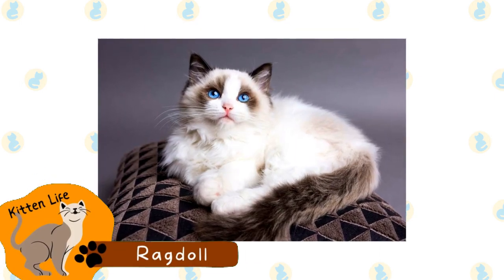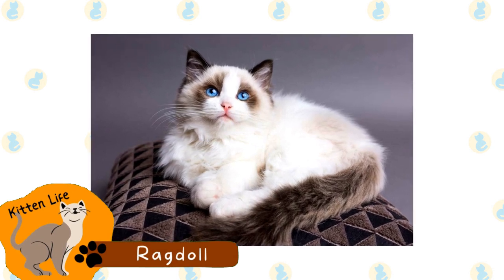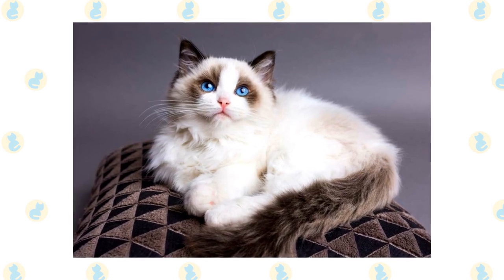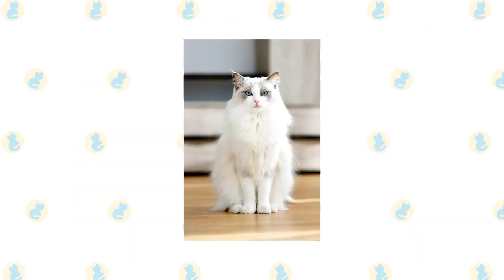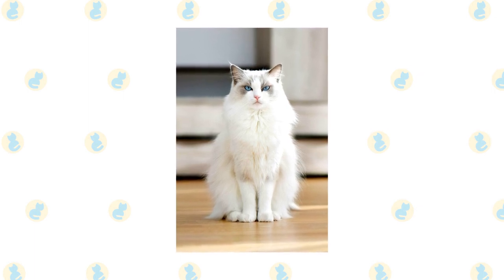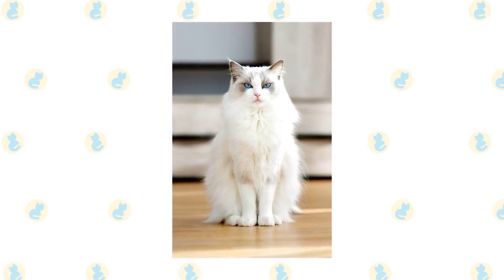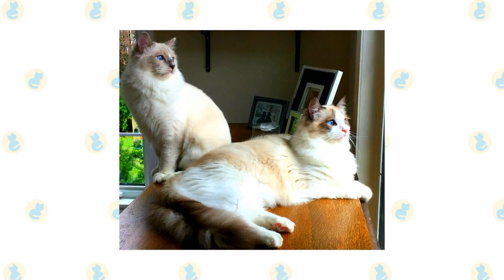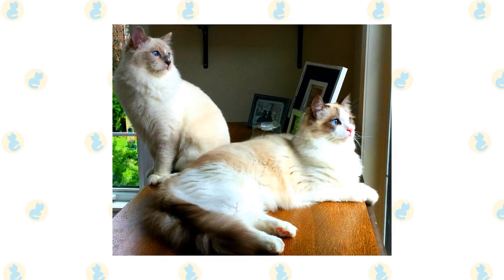Ragdoll. This breed is commonly known for their colorpoint coat and blue eyes. They are quite large and muscular cats and take longer to mature than some other breeds. Their coat is commonly described as semi-long. They were originally developed in America in the 1960s and have become exceedingly popular since then due to their docile nature. These cats are often described as acting like dogs, which may be one reason that they are so popular.